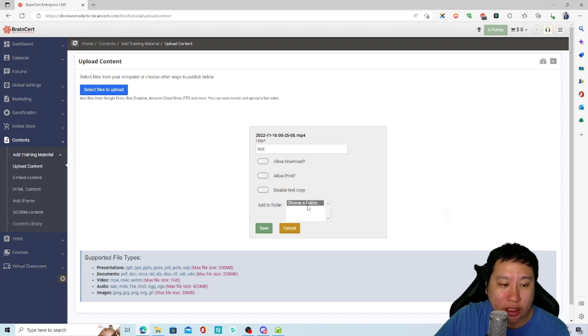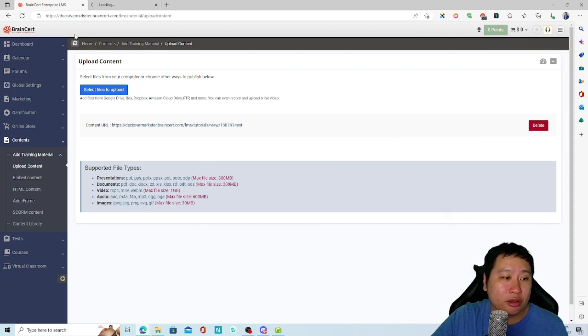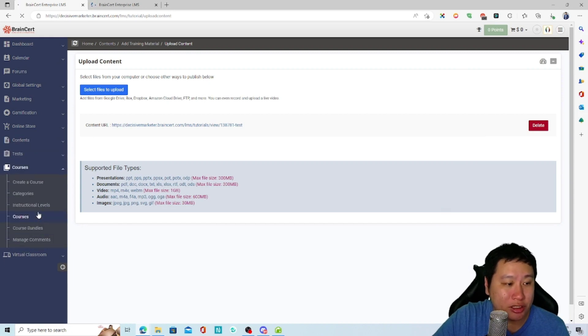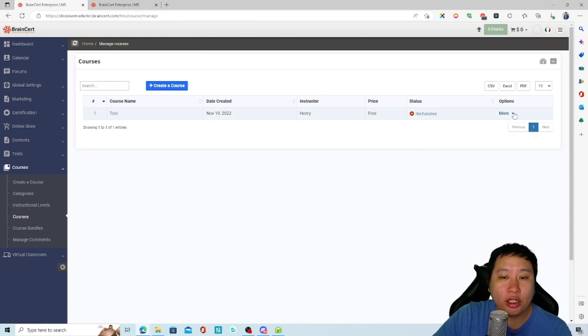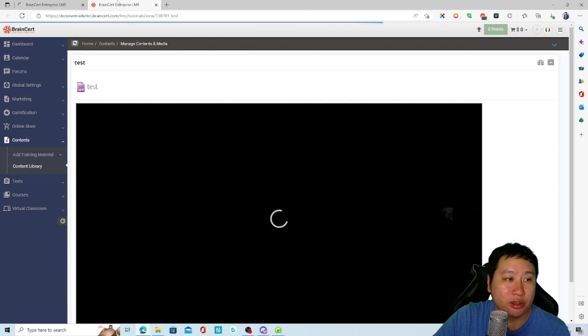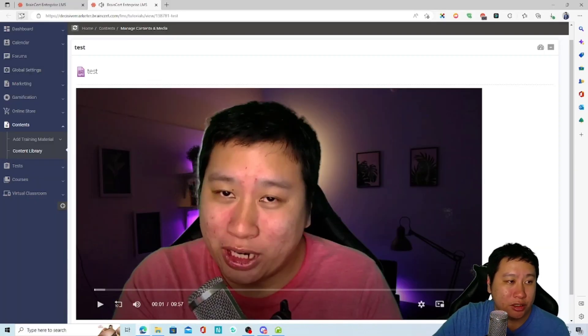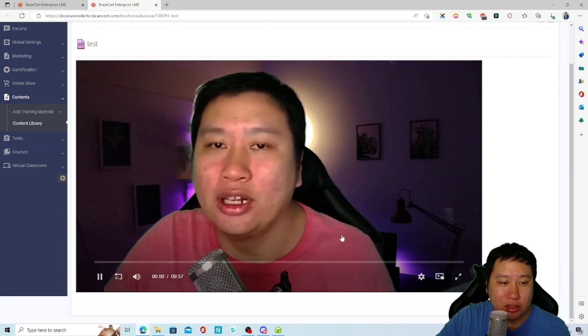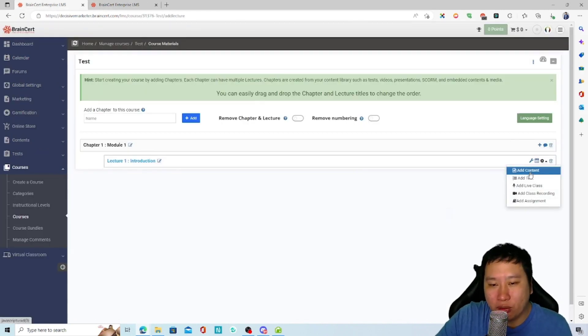Let's go back to courses and add this video as a lesson. Here is the course materials view with the video added. Look at how fast the video plays — it's instant, no buffering. That's a very good experience for your students.